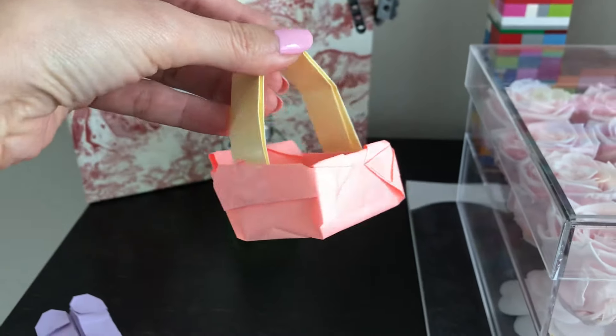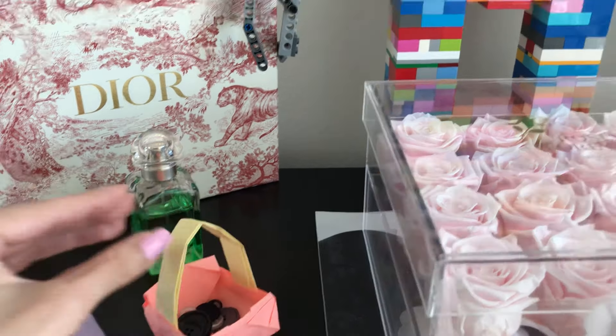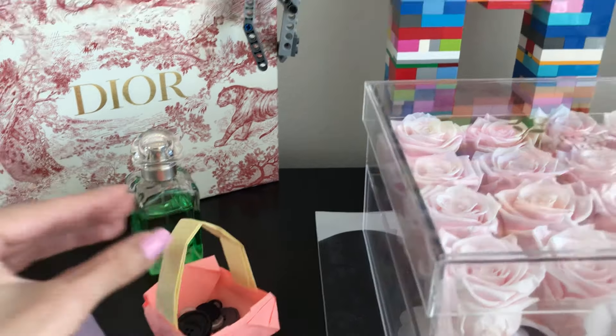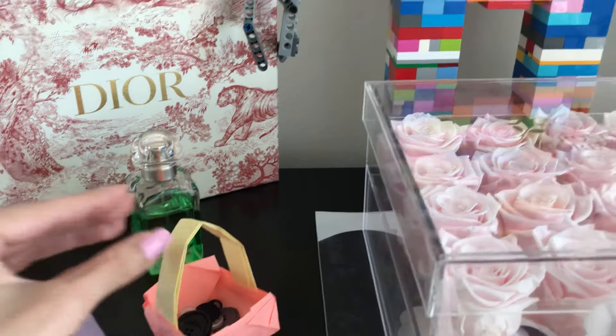This is so pretty for Mother's Day — especially if your mom, mother-in-law, sister, or a friend who's a mom doesn't live nearby. They ship this so well — it comes really snugly wrapped, really cushioned in the box. You can just order it on the Rose Forever website. These roses are meant to last for a full year and they're preserved with non-toxic oils. They're a New York based company.